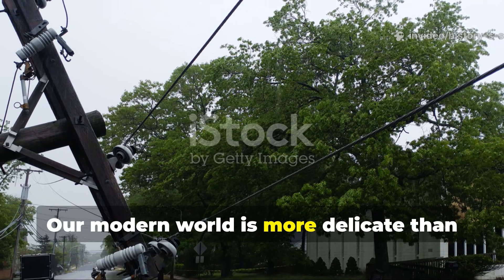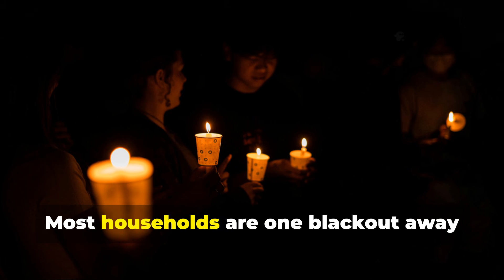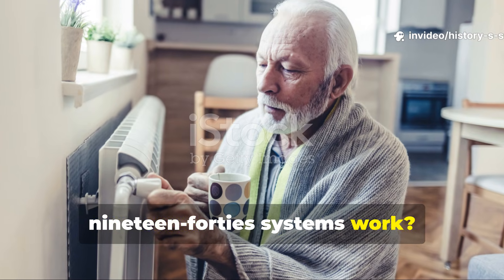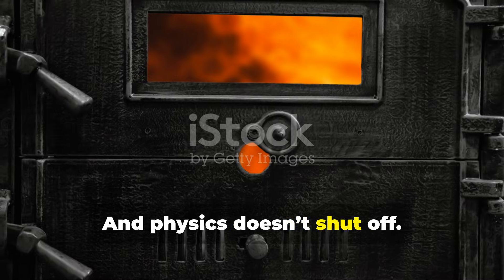Our modern world is more delicate than we admit. Stronger storms. Older grids. Fragile supply chains. Most households are one blackout away from panic. But those who know how these 1940s systems work? They're calm — not because they're lucky, but because they understand physics. And physics doesn't shut off.